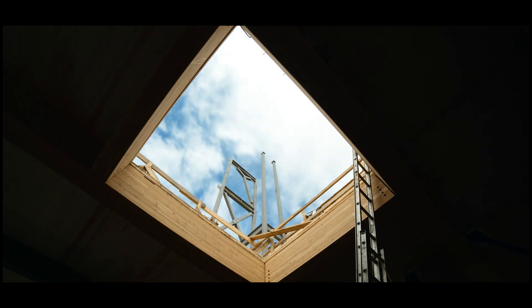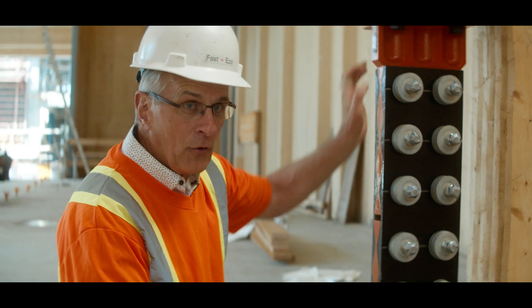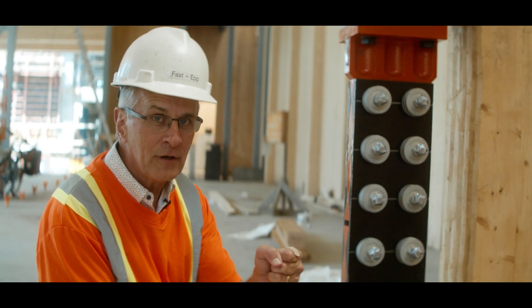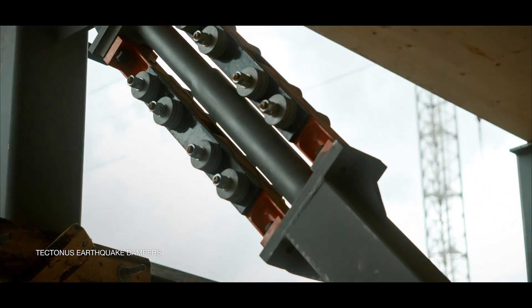These are called tektonus connectors. They anchor the cross-laminated timber shear walls down to the foundation. When they deform in an earthquake, there's no permanent deformation. The connector always snaps the building back into an upright position, and we can move right back into the building after it finishes shaking.